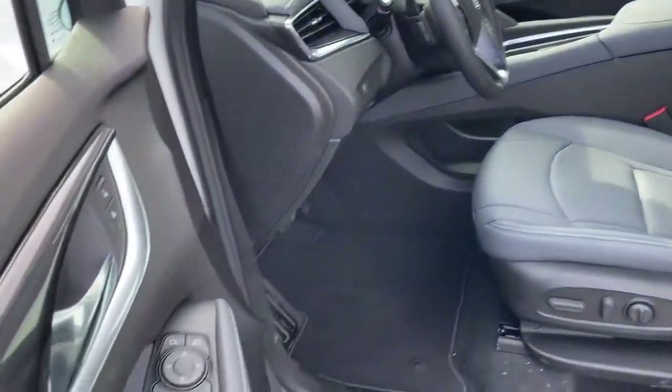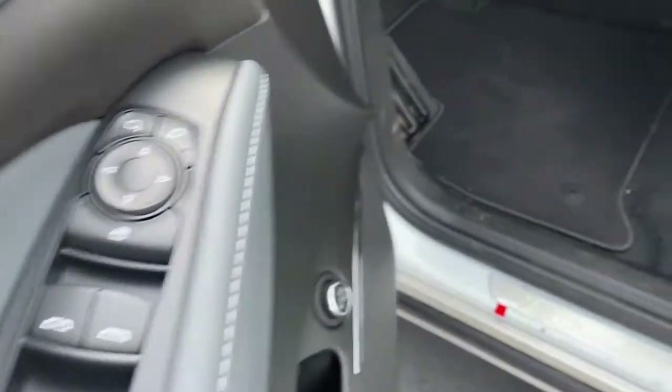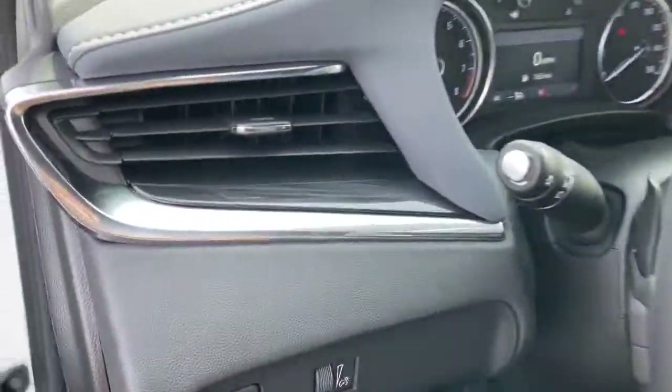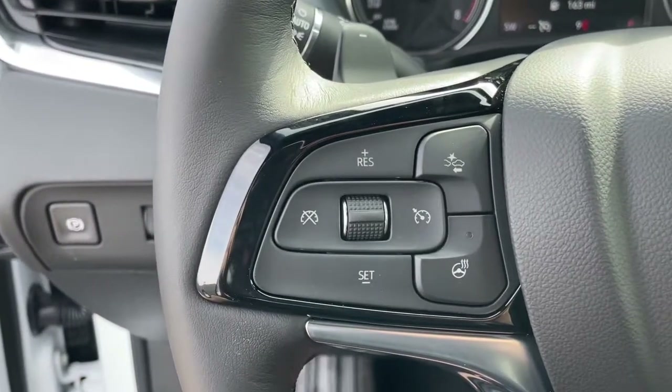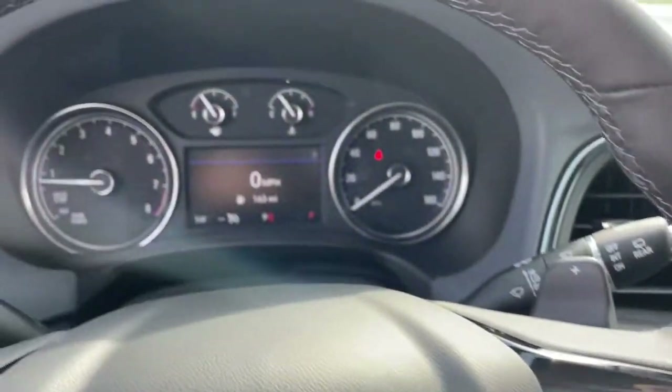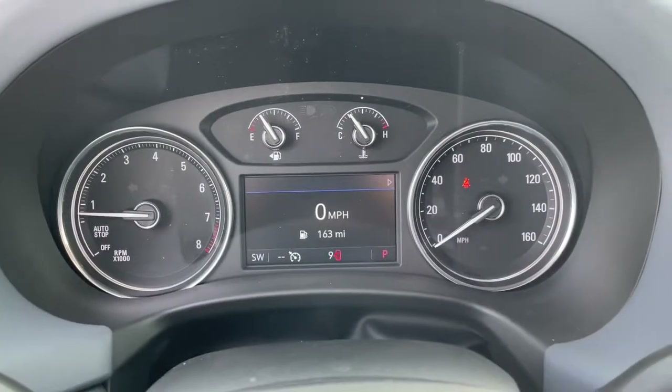Keyless entry, all-wheel drive, hands-free liftgate, V6 cylinder engine, heated mirrors, backup camera, remote engine start, satellite radio, power liftgate, power passenger seat. Excellence will be yours in the Enclave.